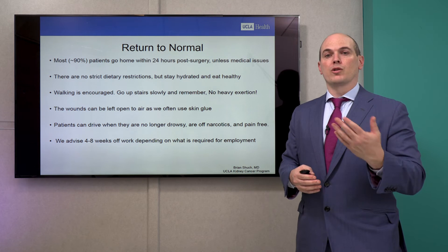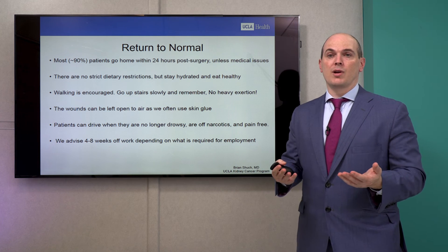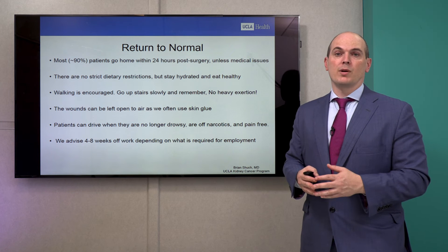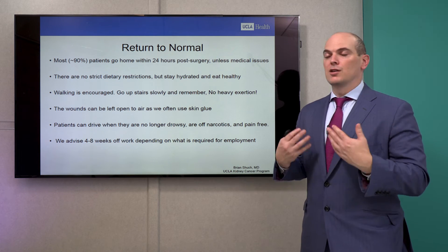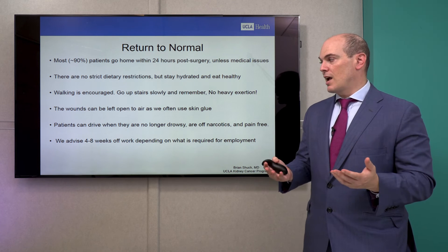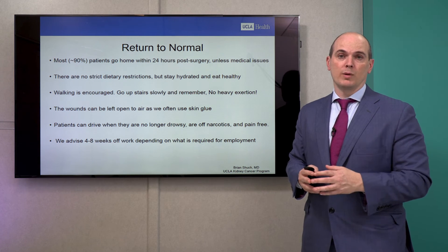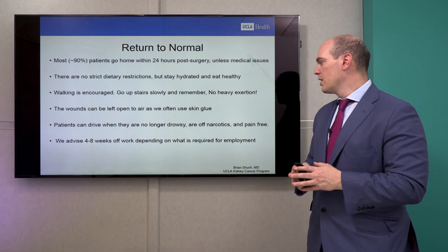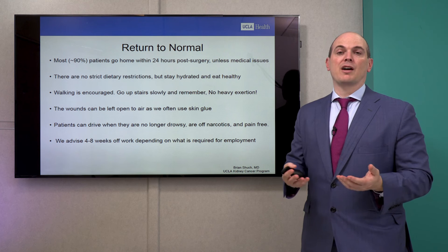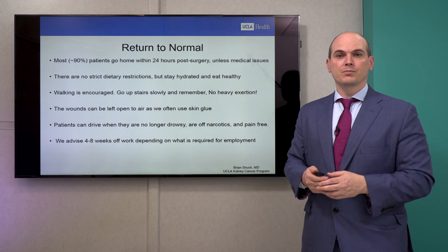Patients do recover better at home without the team constantly checking in and monitors beeping. There are no strict dietary restrictions — we want you to stay hydrated and eat healthy. Walking is encouraged, but go upstairs or downstairs slowly and avoid heavy exertion like riding a Peloton bike. Wounds are left open to air using skin glue, which naturally dissolves. Patients can drive when no longer in pain or drowsy, which can take several days to several weeks. We advise four to eight weeks off work depending on your activity level.